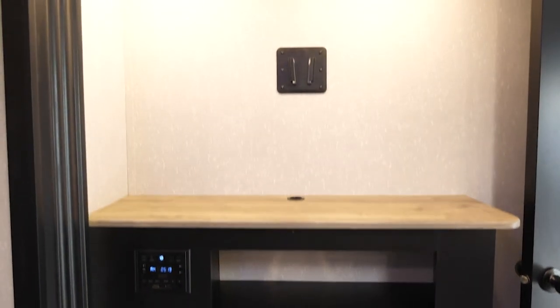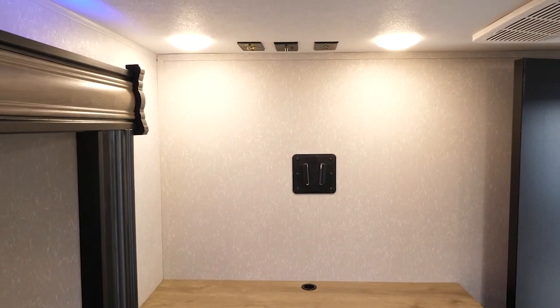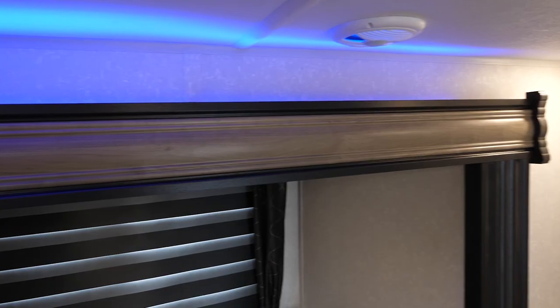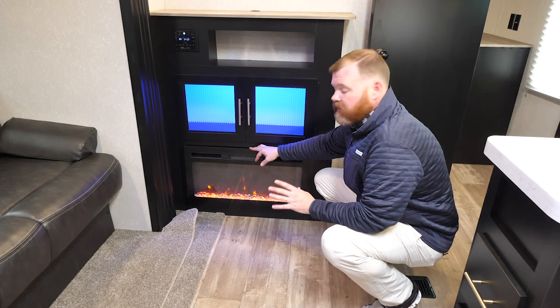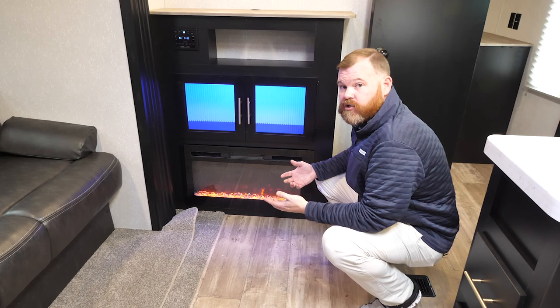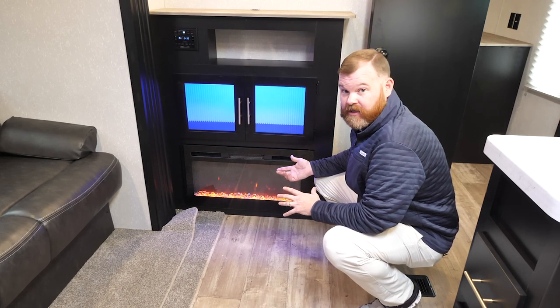I'm standing in front of the entertainment center in the 324 TS. What's so nice about this is you have a place for a really large flat screen TV. You're going to have your radio here, made by Driven, with great functionality — Bluetooth and programmable. This year we added blue LED backlighting, which gives you a nice ambiance in conjunction with our other blue lights throughout the coach. And then we have our electric fireplace, which looks really cool but is also very functional as an electric heater to help supplement your heat in the wintertime.